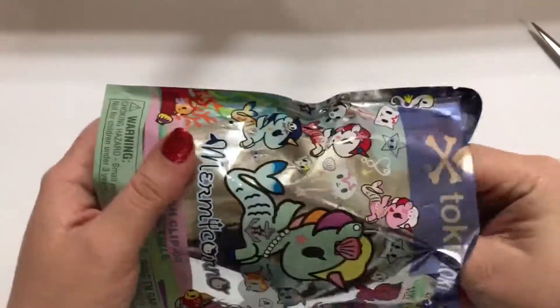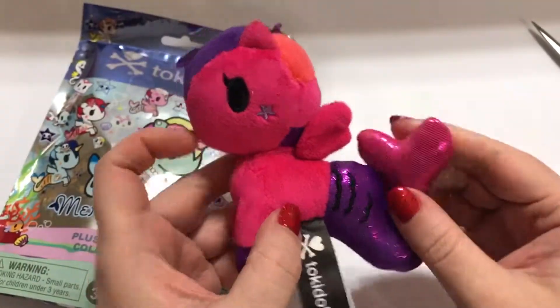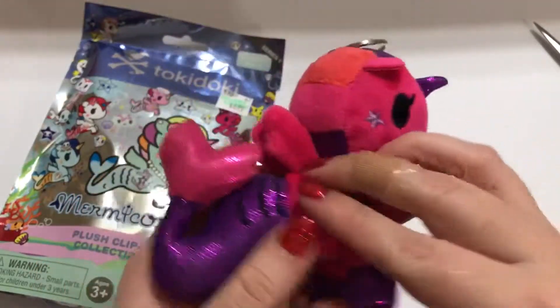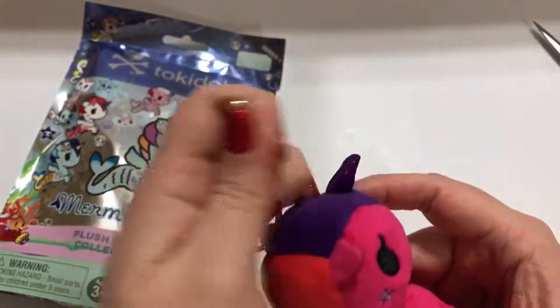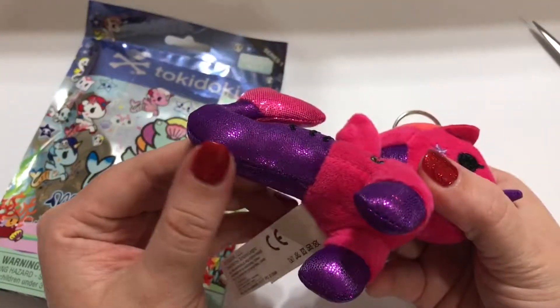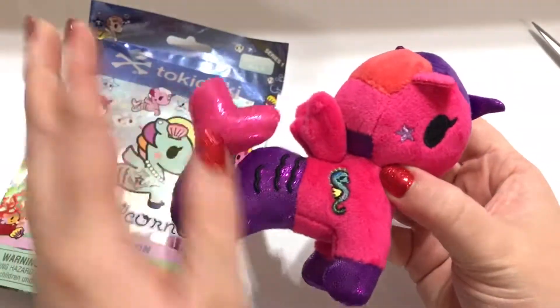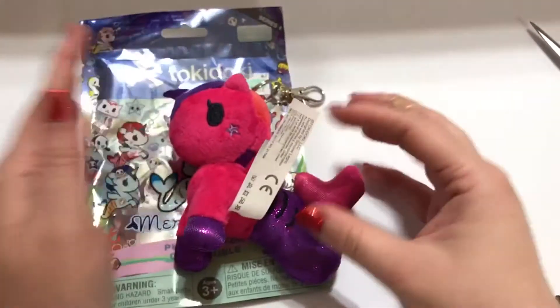Let's see who we got — oh, I think this is Oceana! These are bigger than I thought. That's her little horn, and look, there's a cute little seahorse. I love these — I love when keychains have that little clip. It's really well made, and I love how it has iridescent parts with different fabric textures in different areas. Very, very cute.